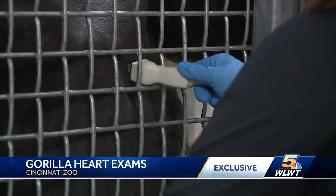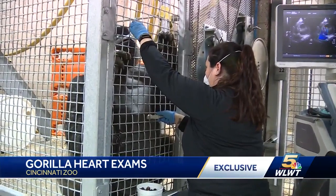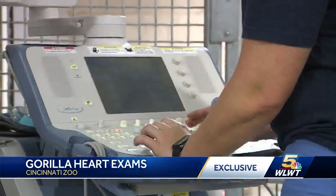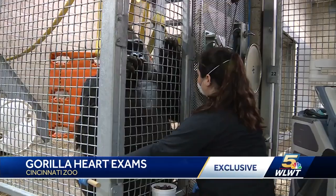Initially, they were a little skeptical of the gel. They would kind of check it out, lick it, but now they're just so used to it. The handler controls the probe with guidance from Schaaf to get the perfect image. It used to take a few visits to get a complete scan. Now they can get one knocked out in 10 minutes.